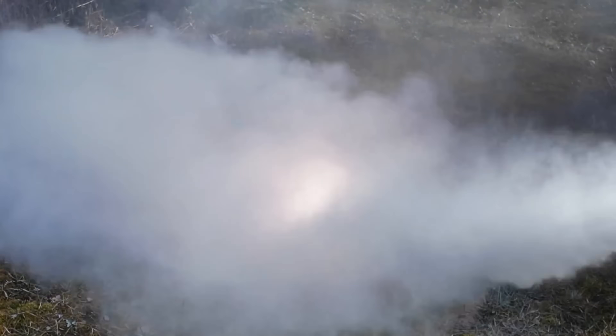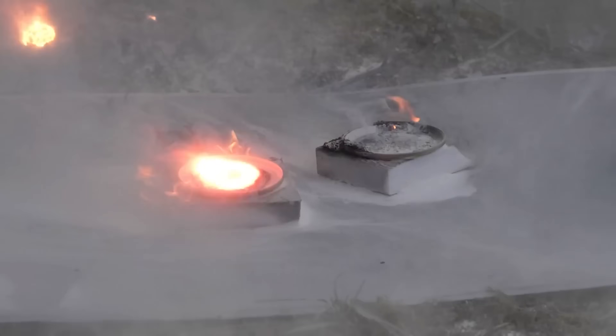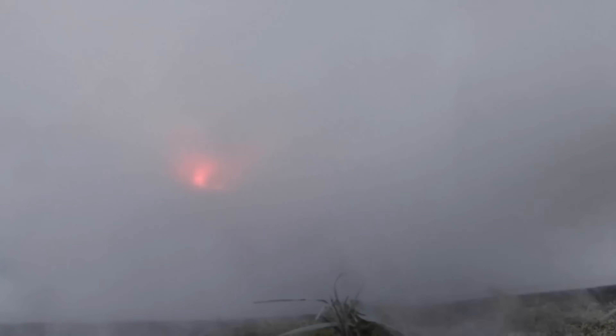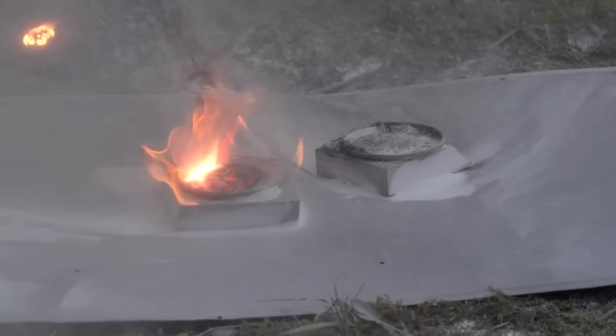In some cases, the metals even release a bunch of burning sparks that make the fire even more dangerous. It turns out if magnesium or lithium accidentally catches fire in your garage, there's no way to extinguish it with ordinary fire extinguishers.